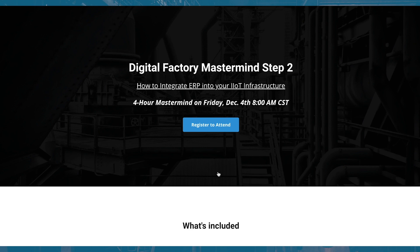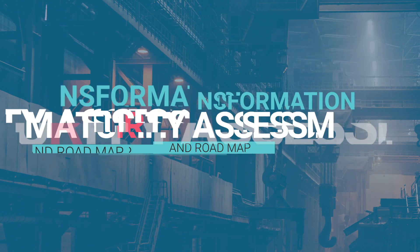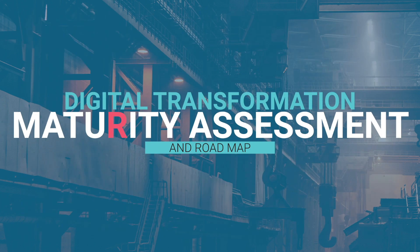We are ready to launch Digital Mastermind Step Two, taking place in early December. We'll be launching with early bird pricing this week. Seats are limited — we're actually reducing the class size from Step One, so if you want to participate live, we highly recommend you get in early. Anyone who can't get a seat can purchase the recording.